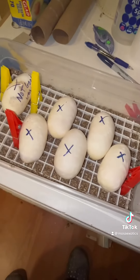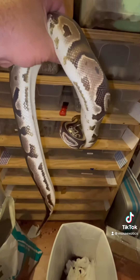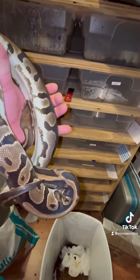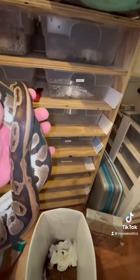Get these wrapped and get them in the incubator. Check out the female here. She was about 1160 after laying. Hopefully she proves out to be het pied. She's a yellow belly — I got her as a leopard yellow belly het pied. We're going to see. She's about four years old.